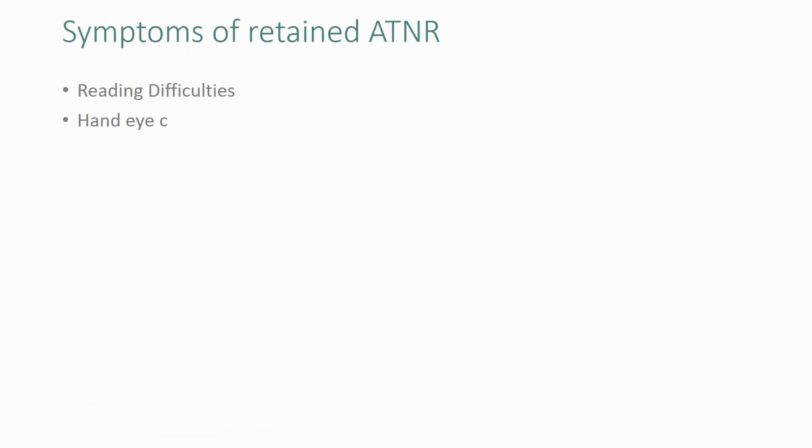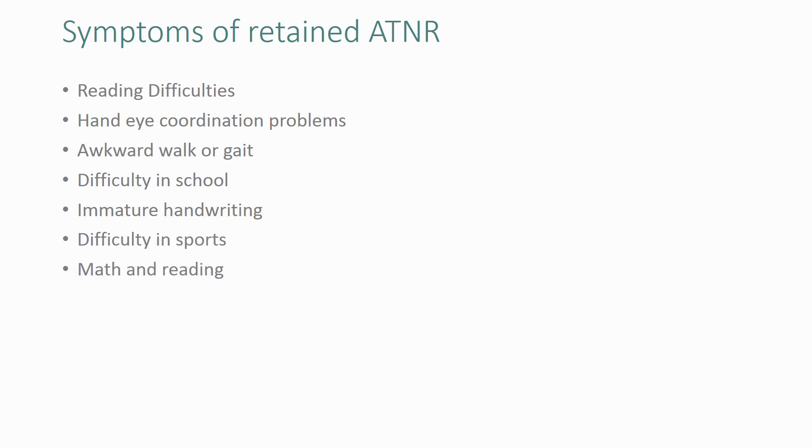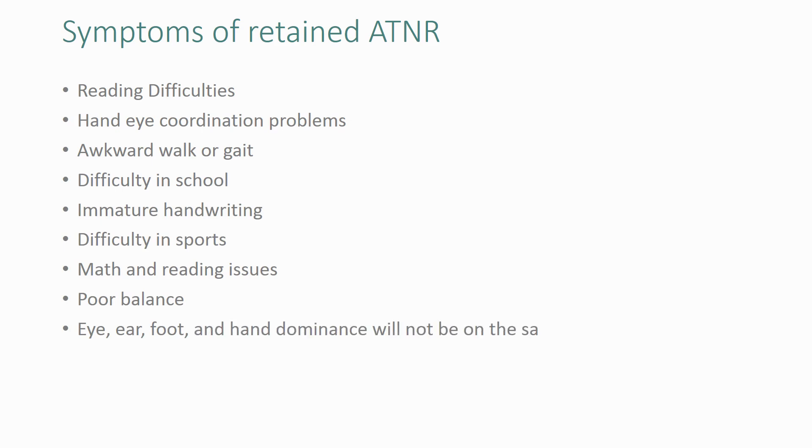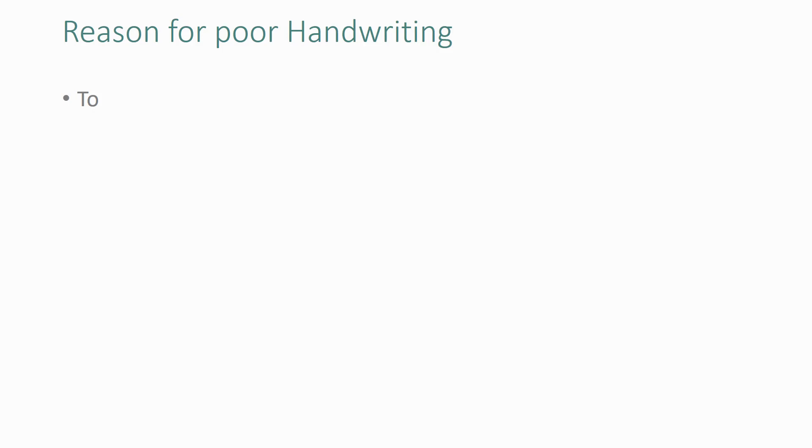Symptoms of retained ATNR include: reading difficulties, hand-eye coordination problems, awkward walk or gait, difficulty in school, immature handwriting, difficulty in sports, reading issues, poor balance, and eye, ear, foot and hand dominance not being on the same side. There is also difficulty in tasks that require crossing over the midline of the body, poor depth perception, and shoulder, neck and hip problems.